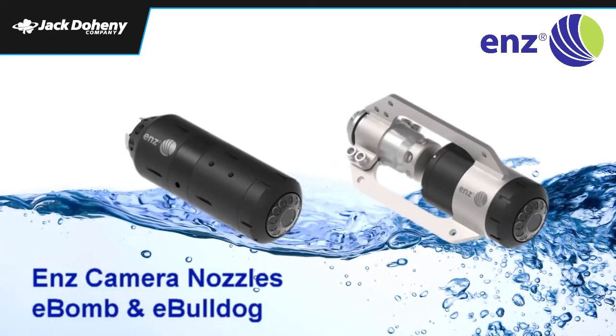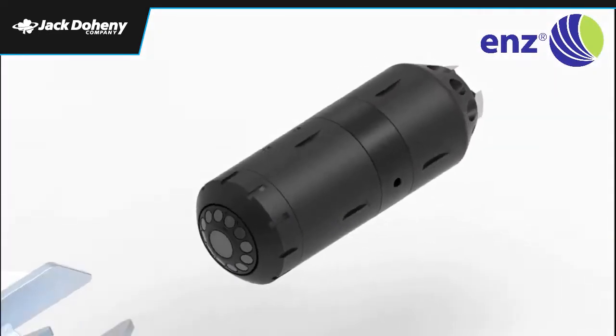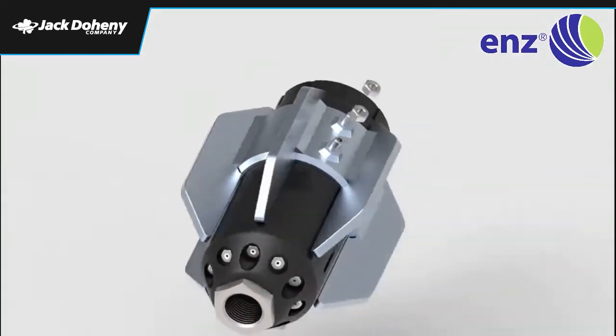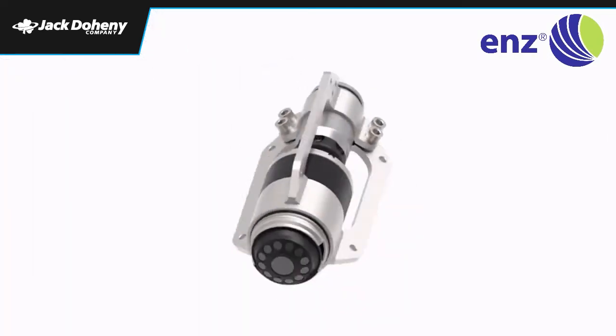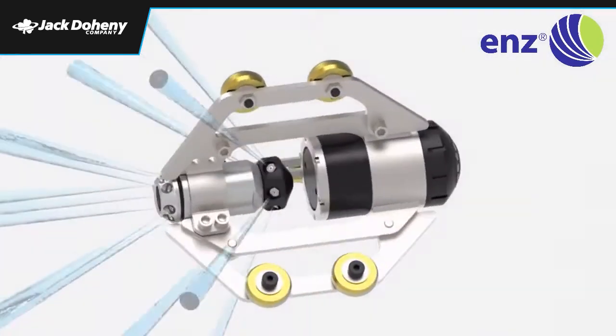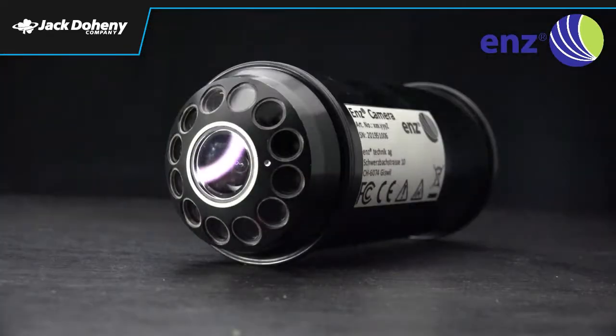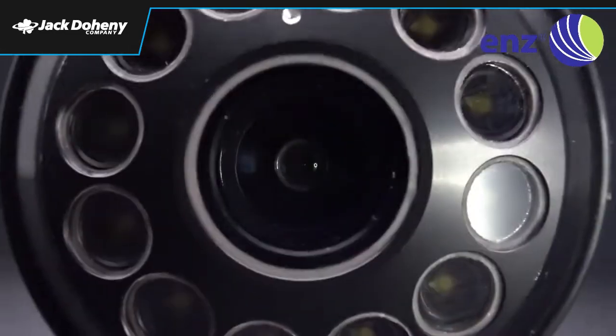Here comes the ENDS camera nozzle portfolio. Our latest innovations combine our top quality nozzles with the latest camera technology. You will finally be able to get the highest cleaning quality and video material for quality control and pre-inspection in just one workflow. Developed and manufactured in Switzerland, the ENDS camera is customized specifically for the harsh environment in the sewer and pipe cleaning industry.